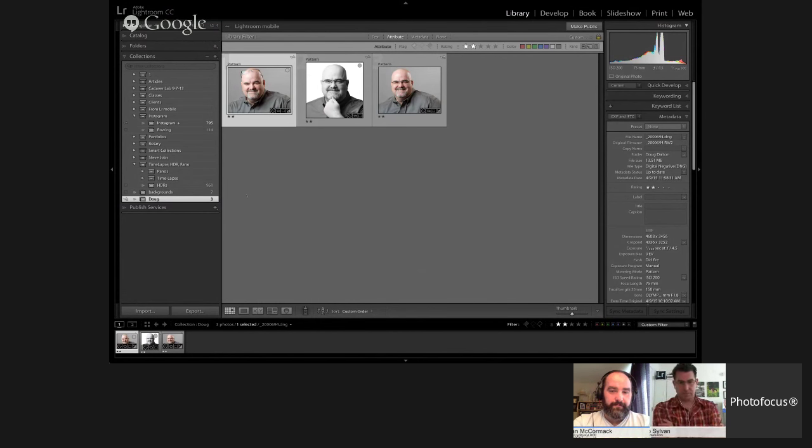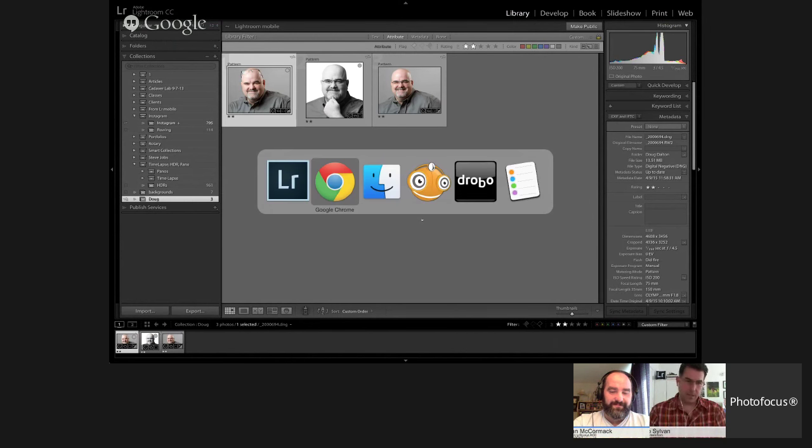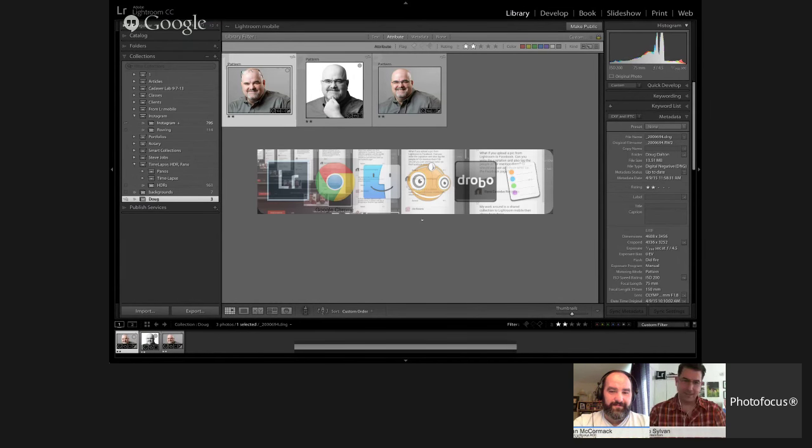On my phone, I can demonstrate this. Let me try it here — stop screen sharing, go to camera.